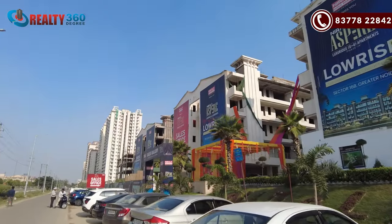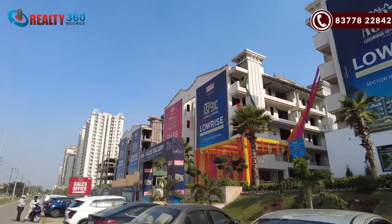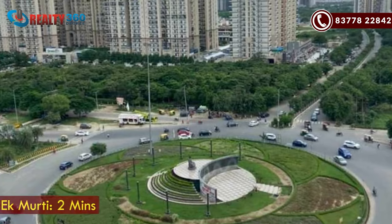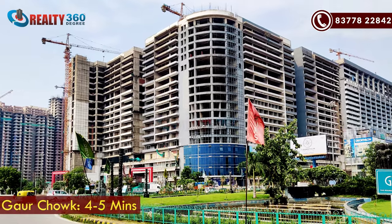You can see that it is on Sector Road. It is a three-side open property and the connectivity here is very nice. We are talking about the road — it is around 4-5 minutes distance.